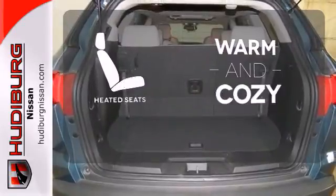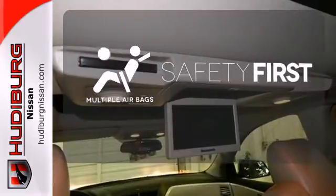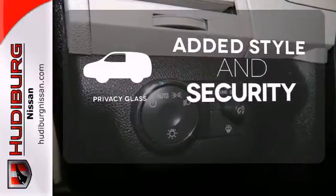Wrap yourself in the comfort of heated seats. Be prepared for the worst with the multiple airbags. Great looks, added security, and light control are yours with Privacy Glass.